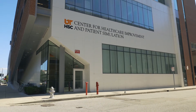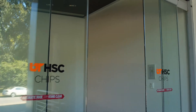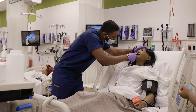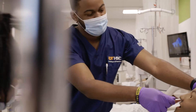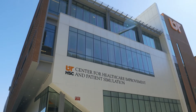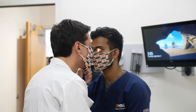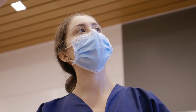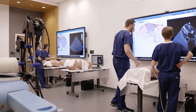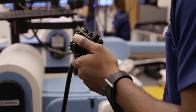Opened in 2018, our Center for Healthcare Improvement in Patient Simulation, or CHIPS, is a state-of-the-art facility for healthcare simulation and interprofessional education. Spanning a three-story, 45,000 square foot building, this one-of-a-kind setting provides a chance for education and enhanced clinical skills through multiple simulated settings with lifelike patient mannequin dummies, standardized patients, and virtual reality.